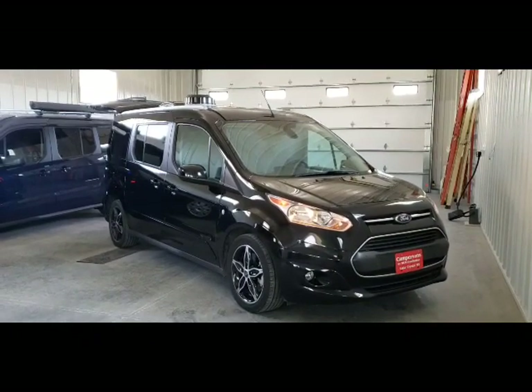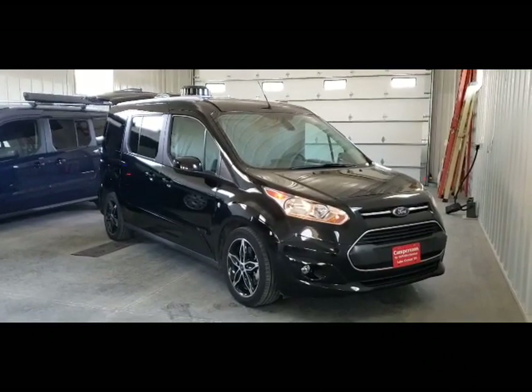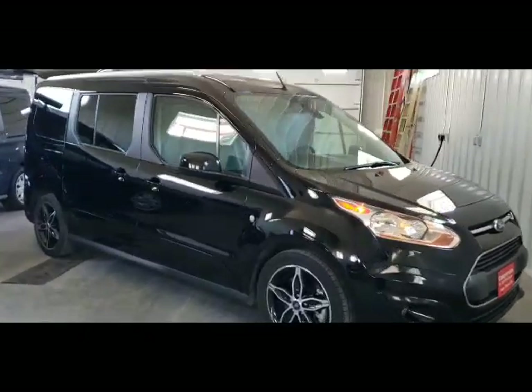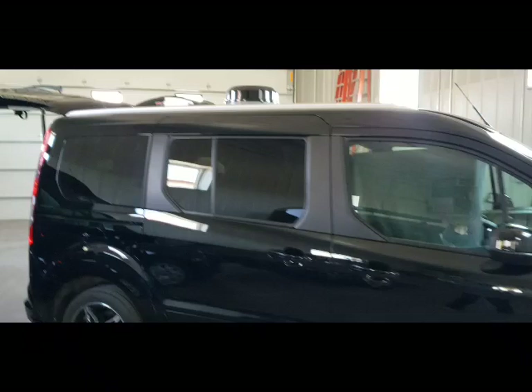Good afternoon and welcome to DLM Campervan's DLM Distribution. Today we have the Mini-T conversion on a 2018 titanium-based black Transit Connect. It has just under 18,000 miles on it.